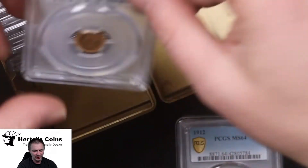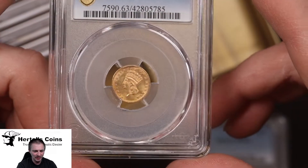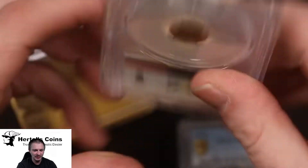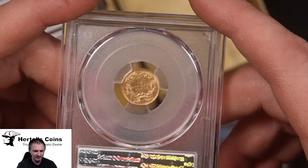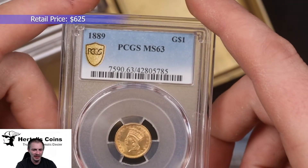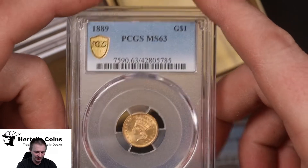Next we have a $1 gold piece — an 1889 $1 princess gold piece. Very sharp coin with a nice little gold mint luster to it, and this one came back as PCGS MS63, so a good grade on this one.